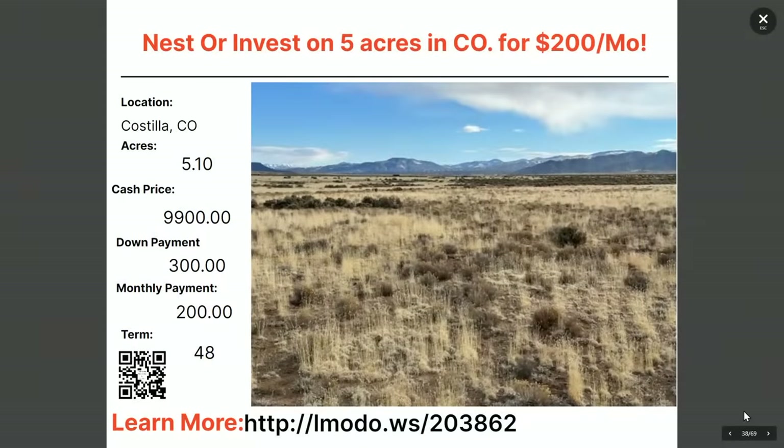Here's a five-acre property in Costilla — asking price $9,900 with $300 down and $200 a month for 48 months. Learn more at elmoto.ws/203862.